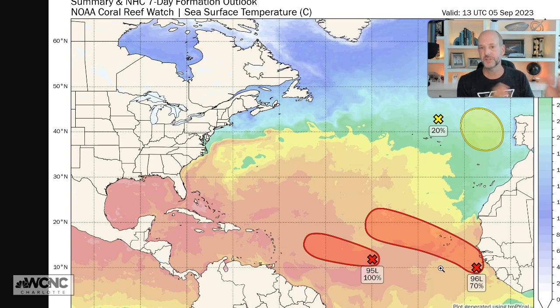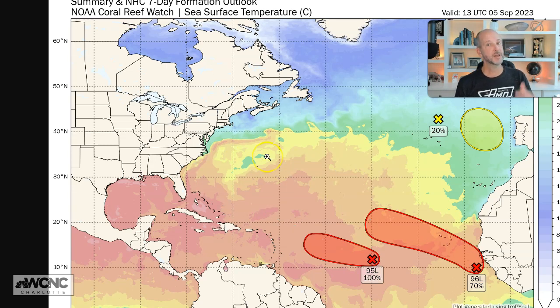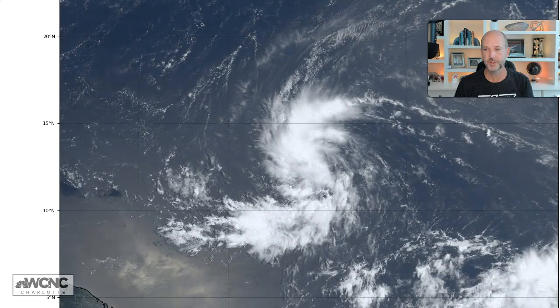95L is our biggest concern right now because it's moving into an environment with very warm water. 96L is also moving in warm water. Both are likely to recurve and could have an impact on each other, but the big question is how much recurvature and does it threaten the United States? The consensus plot — taking all the models and putting them together — shows a pretty consistent track north of the big islands, south of Bermuda, but well off the East Coast in about seven to eight days as a category four storm. The fact that this could be a major hurricane is one of the main reasons we need to pay attention.